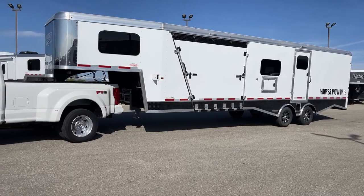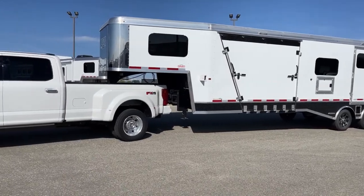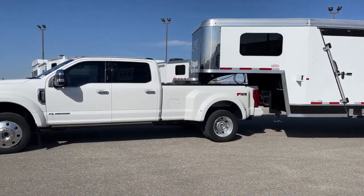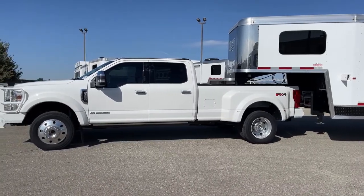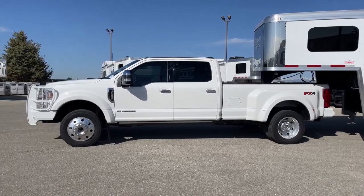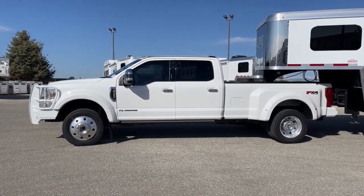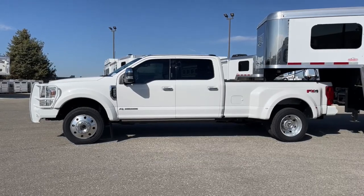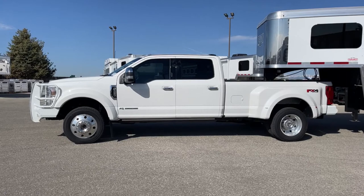This truck comes with the Ford Power Stroke 6.7 liter engine, which offers 475 horsepower and 1,050 foot-pounds of torque. That tells you this engine is designed to tow a lot of weight. It is also coupled with Ford's 10-speed automatic transmission.